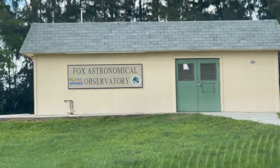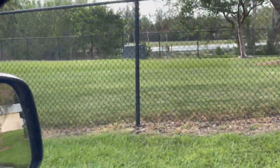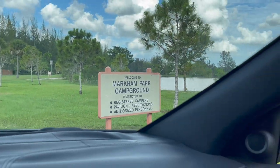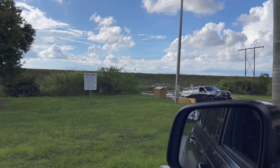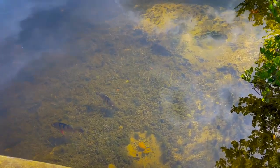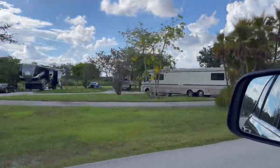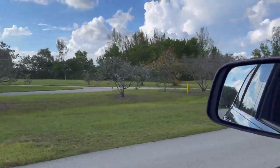There is a Fox Astronomical Observatory here — we did not check that out. The RV spots are really, really large and you have so much privacy. There is also a boat ramp, and people were definitely taking advantage of it. You can also go fishing — the water is super clear, which really surprised me. There are 88 RV spots divided into little circles from Circle A at the front of the park all the way to Circle L at the back. The park is huge, so the spots are very spacious.